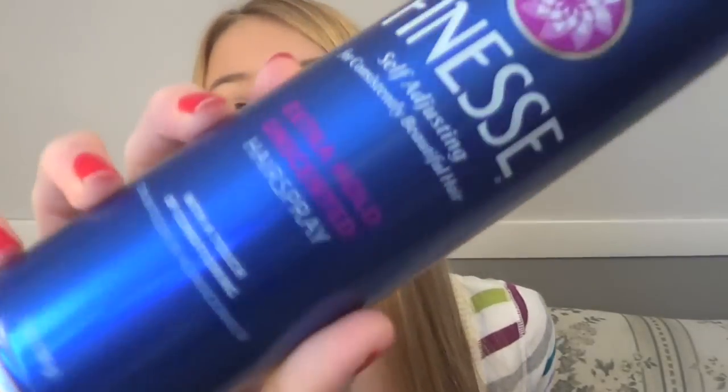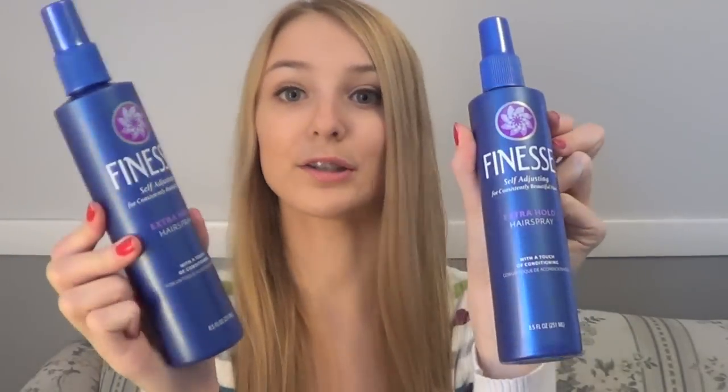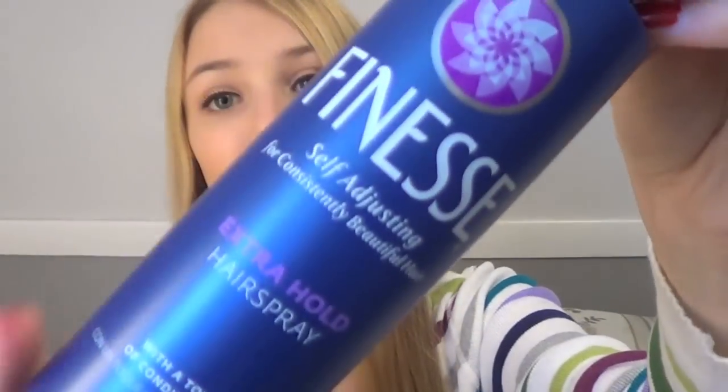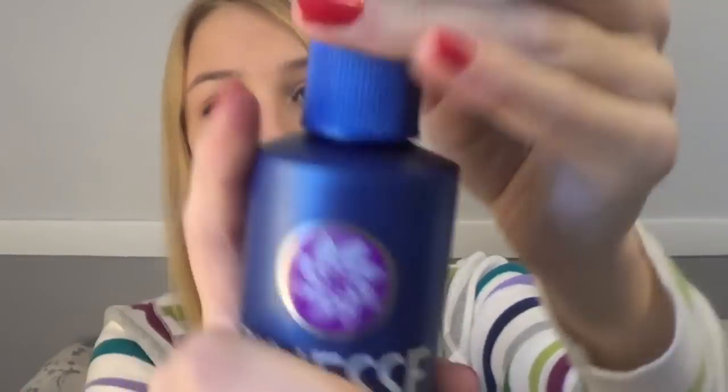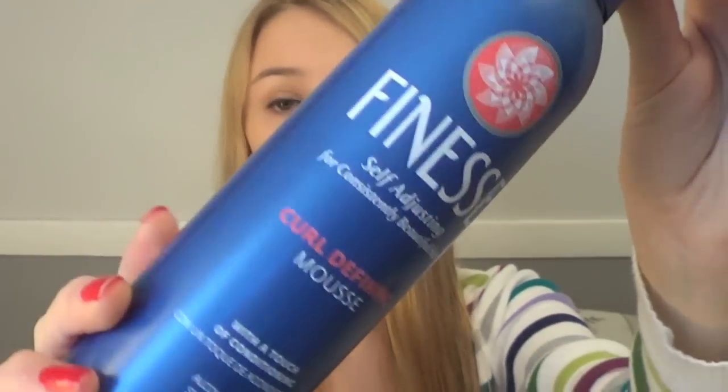Then I got three different cans of this Extra Hold Unscented Hairspray. Just so you guys know, I have other people living in my house too, like my mom, so she's going to use these too — it's not just all for me. Then I got two of these Extra Hold Hairspray bottles with a cap like this. Lastly, I got this Curl Defining Mousse.